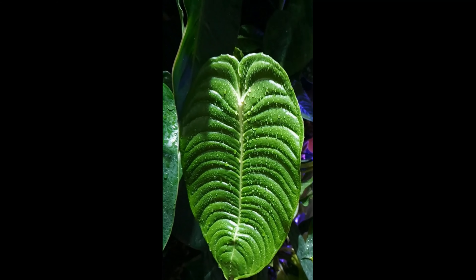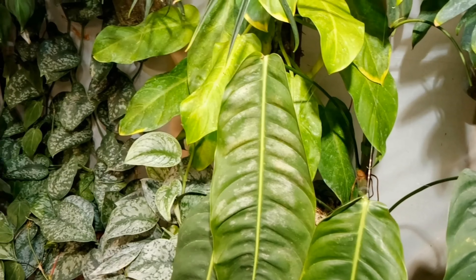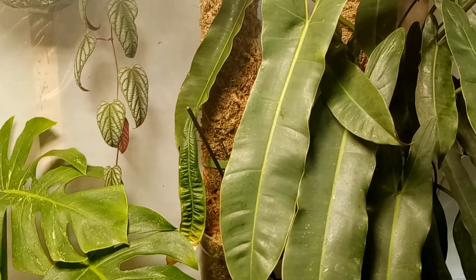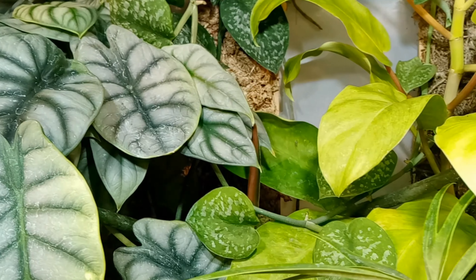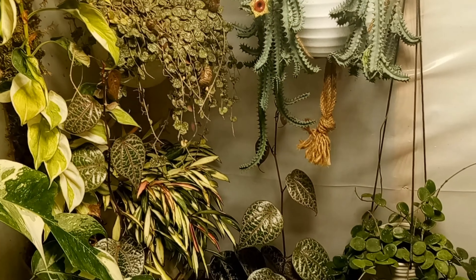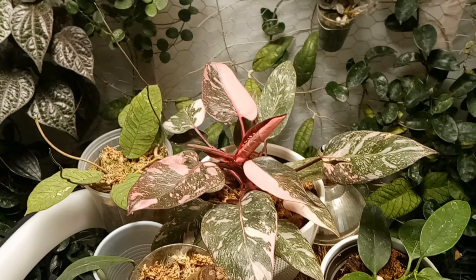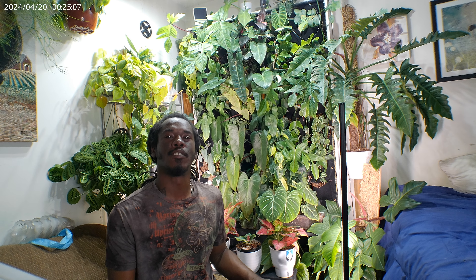What's up guys? It's your boy Pete and welcome back to Playing With Pete. If you're new here, this channel consists of almost everything houseplant related. Hit that subscribe button, sit back, and enjoy the video.